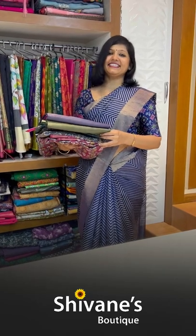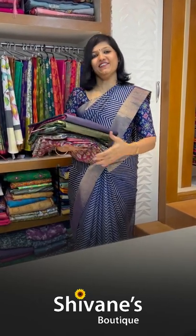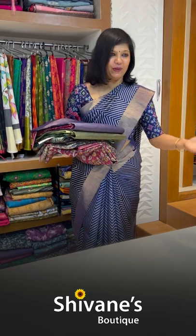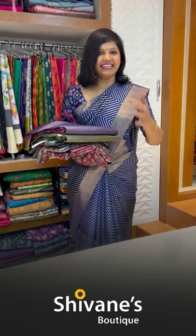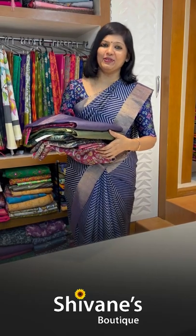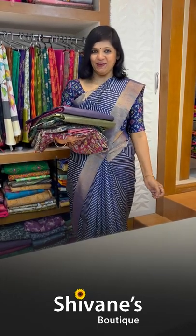Hello, I'm Hema from Shivani Boutique, spreading colors globally. Shivani Boutique is a branded store and we've been here for the past 15 years. Most of our local and offline clients know the brand and the importance of Shivani Boutique — the salwar materials, the sarees, and the exclusive sarees we carry.